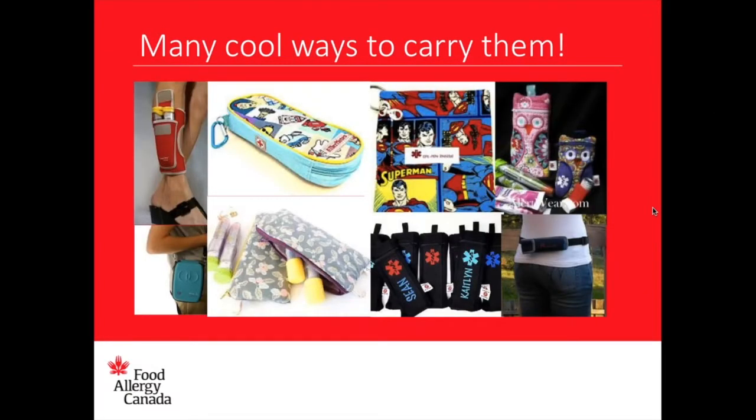There are so many cool ways to carry your EpiPen. Someone has it strapped to their leg — that's so cool, especially for running or soccer. There are fanny pack options, purses, and things that look like a pencil case. They can be fashionable too — there's Superman on one, flowers on another. Make it match your personality.